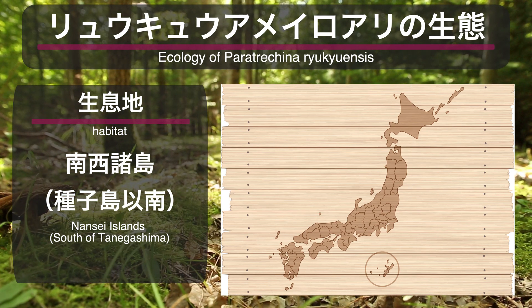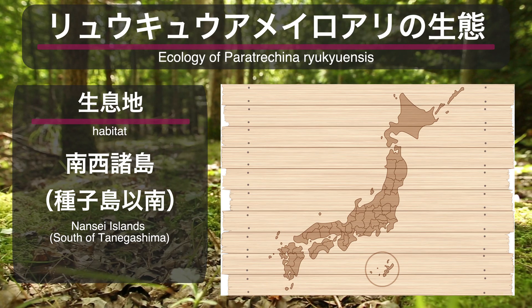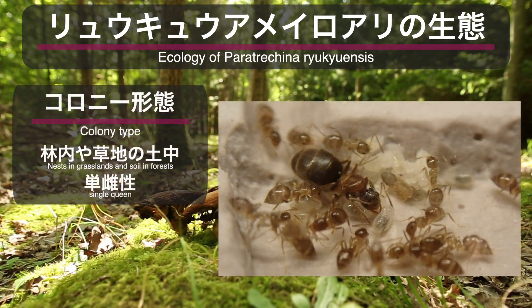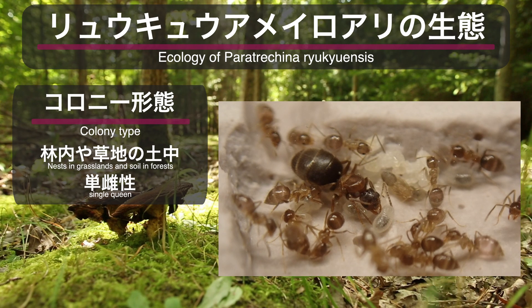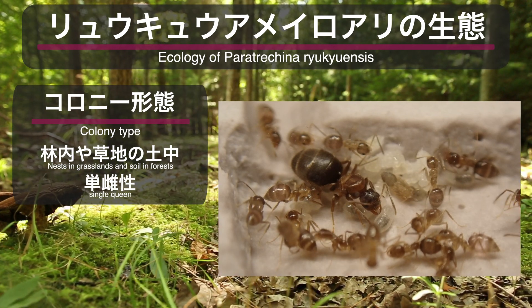今回の動画では、ここで出会った琉球アメイロアリというアリの特徴と、採集から約1年間の飼育の様子を見ていきましょう。まずは琉球アメイロアリの生態について確認をしておきましょう。生息地は南西諸島の種ヶ島以南で、日本では南方の一部地域でしか生息していないアリです。コロニー形態は林内や草地の土中に巣を作る土中営巣性で、コロニー内には女王が1匹のみという単女王性です。